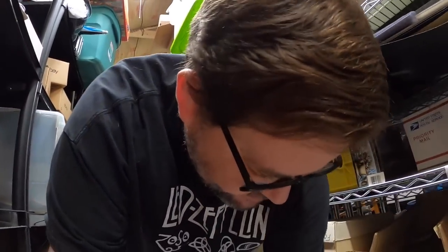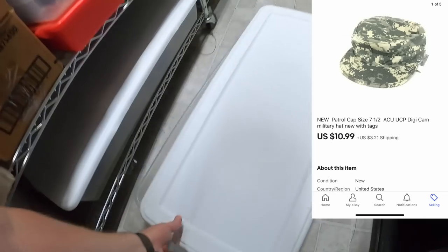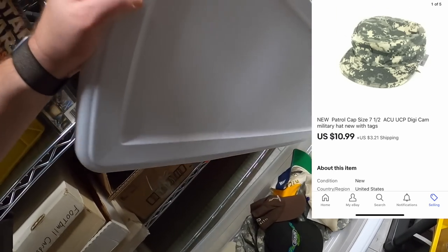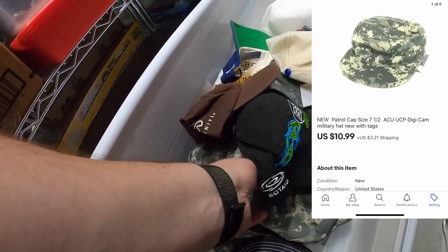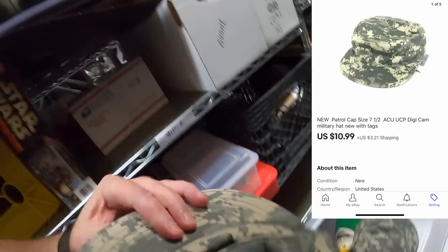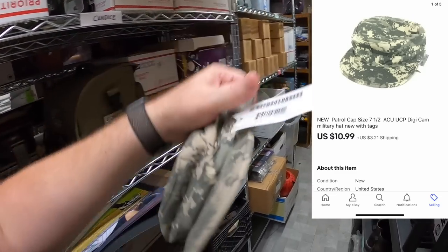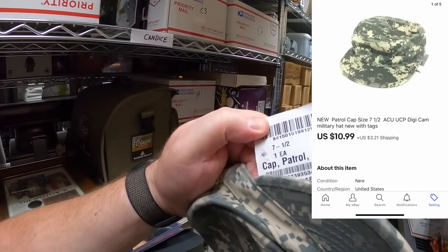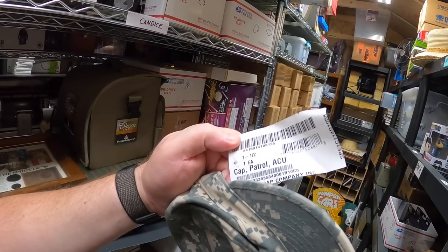Funny thing — talking about these ACU uniforms, that same day I bought some ACU hats. Let me find a size seven and a half — this one's a seven and three quarter. I don't know why the people I bought these from have different size hats. Seven and a half, there we go — cap patrol ACU. Got $10.99 plus shipping for that.